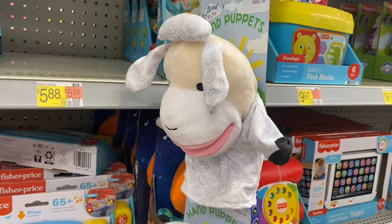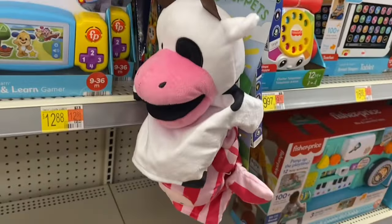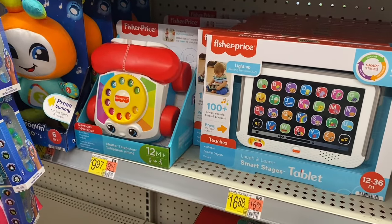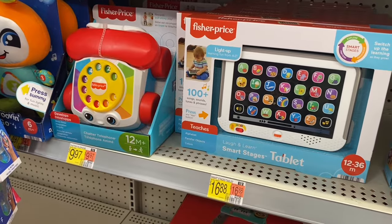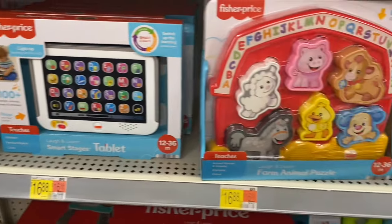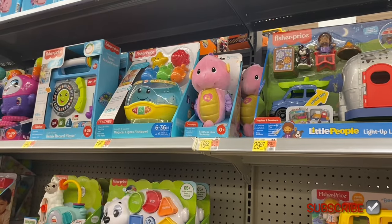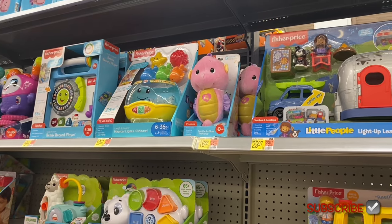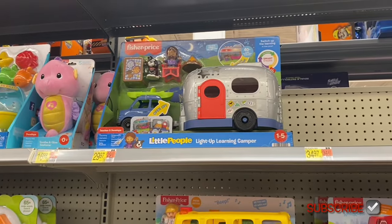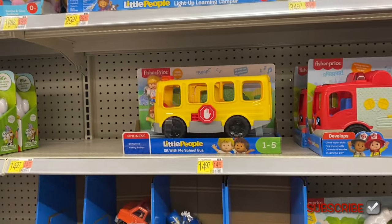There are little hand puppets — no price on them — including a cow. They also have a telephone for $9.97 and a tablet for $16.88, a farm animal puzzle for $16.88, a magical lights fish bowl for $19.97, soothing glow seahorse for $16.88, and a cool little people camper for $29.97.